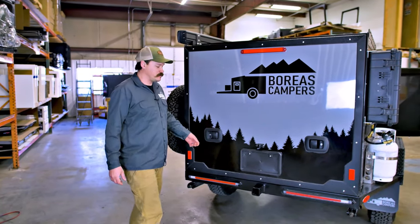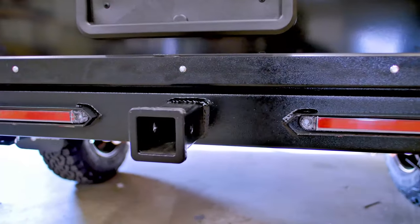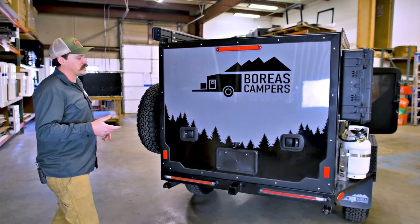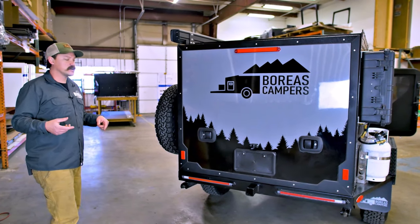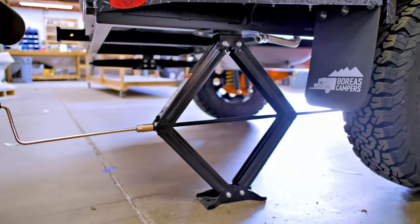Off the rear of the camper you have your two-inch receiver hitch, rated to 300 pounds. You'll see your LED lights — that's your brake, turn, and reverse — protected with a steel bash guard. On both sides of the camper we have a 30-inch leveling jack that's going to give you plenty of ability to level on any type of terrain.